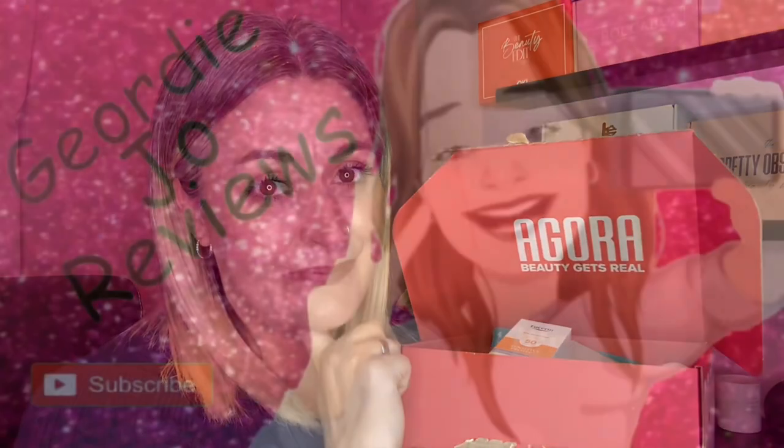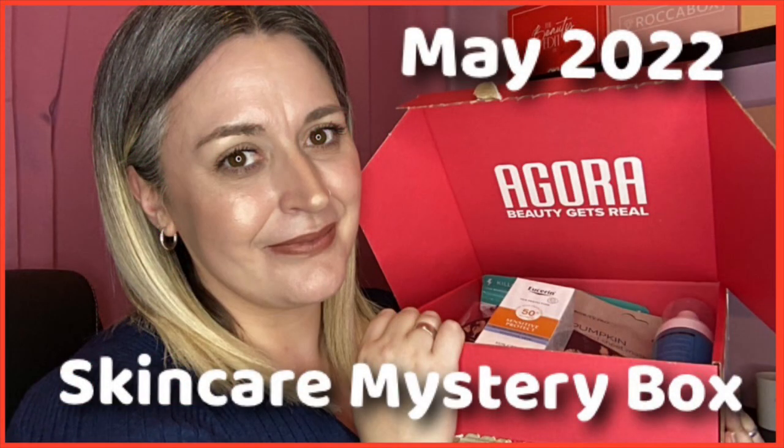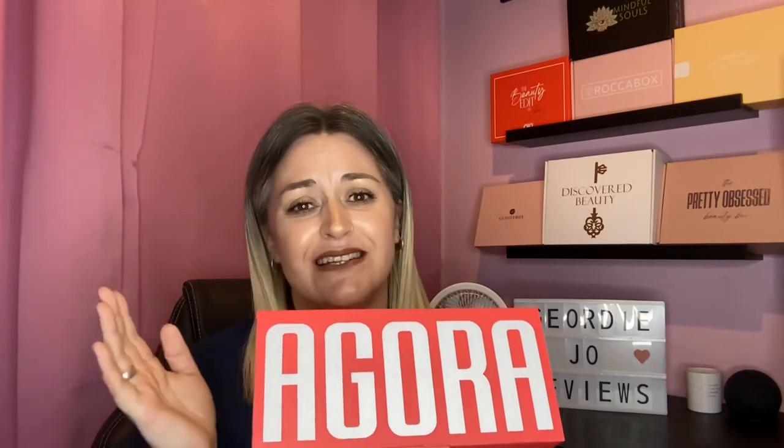This is the May mystery skincare box by Agora — let's take a little look-see in here and see what we've got this month. Hi there guys and welcome back to my channel, or just welcome if you are new here. Today's video is this. I couldn't resist, I really couldn't. I kind of said I'm not gonna get any more, but it lulled me in. I really had no choice. So this is the mystery skincare box by Agora — this is the May box. Let's open it.